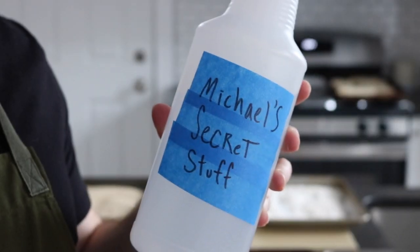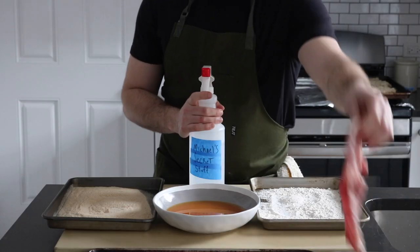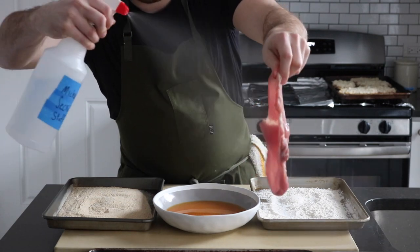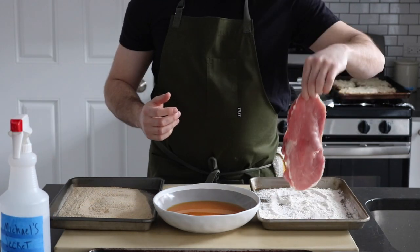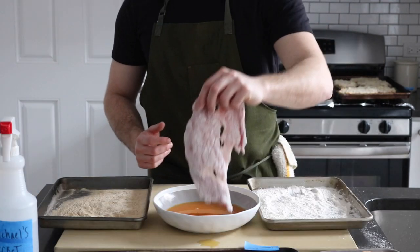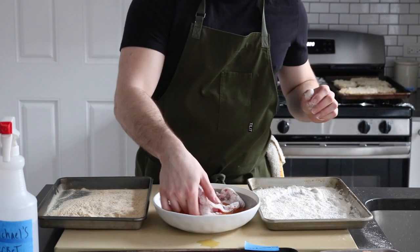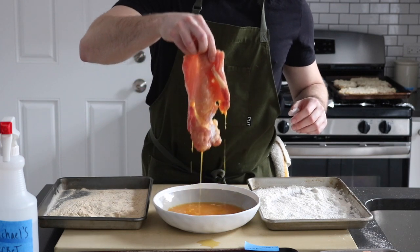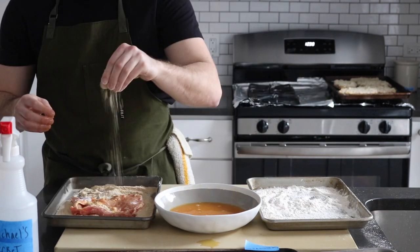According to the German butcher near my place, the sign of a true schnitzel are the bubbles that form when frying. To get these bubbles we will need to spritz our cutlets with a thin coat of water before dipping them in the flour. When we fry, the water will actually steam and begin to puff and soufflé up, creating a crispy yet airy surface. And really the same technique here — just try to keep one hand dry and the other wet. Rinse and repeat.